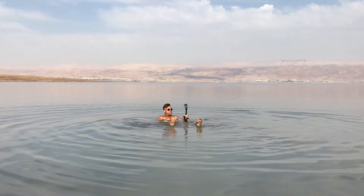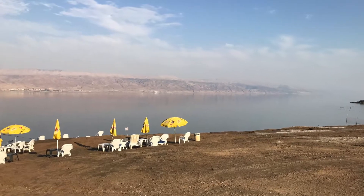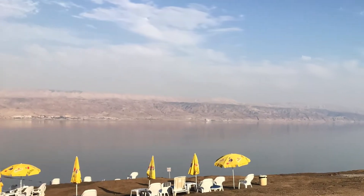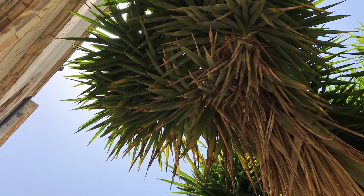On the other side, those mountains you see — that is the country of Jordan, about six to eight miles across the sea. A fun fact about the Dead Sea: it's actually a lot harder to get sunburned because there's more atmosphere between you and the sun. Think of it as the opposite of being on top of a mountain where it's easier to get sunburned.